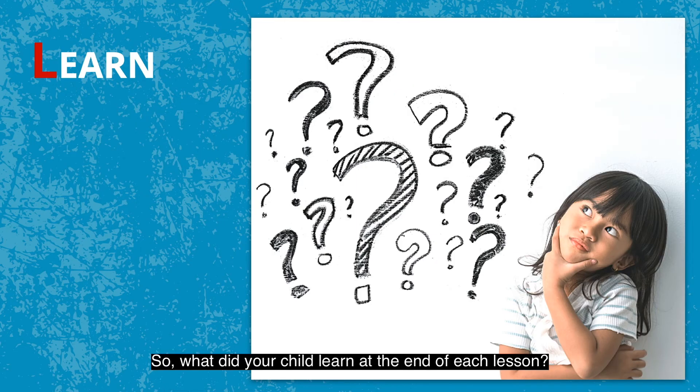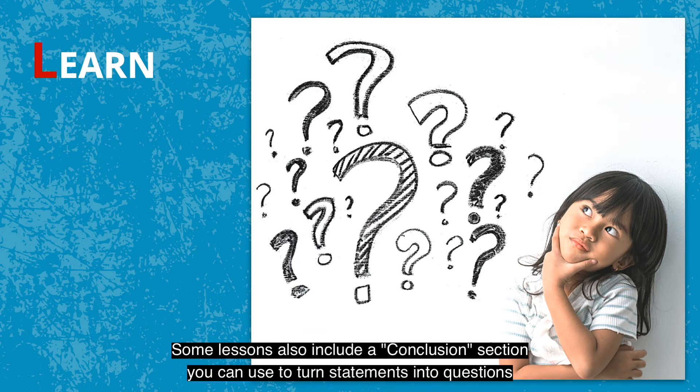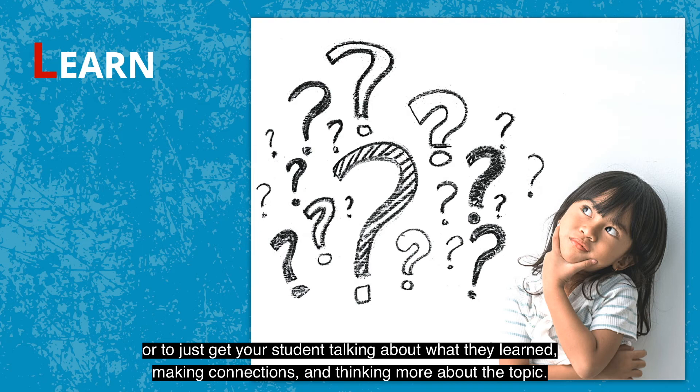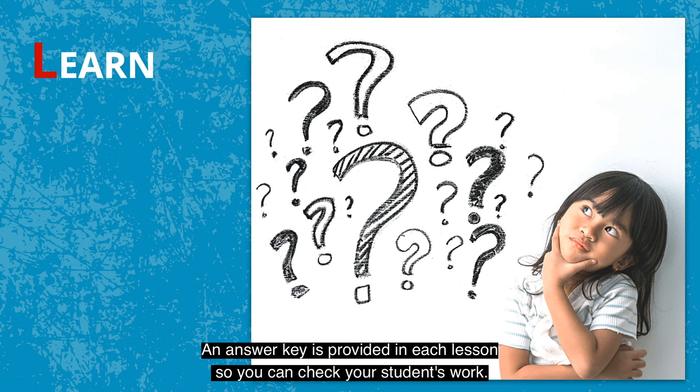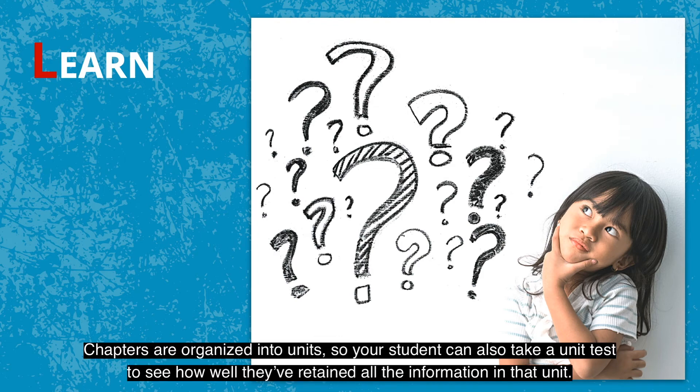So what did your child learn at the end of each lesson? In Real Science Odyssey Level 1 courses, learning is demonstrated and evaluated through the labs. Some lessons also include a conclusion section you can use to turn statements into questions, or to just get your student talking about what they learned, making connections, and thinking more about the topic. An answer key is provided in each lesson so you can check your students' work. Level 2 courses have short quizzes called Show What You Know, which help you and your student determine if they've learned the material covered that week. Chapters are organized into units so your student can also take a unit test to see how well they've retained all the information in that unit.